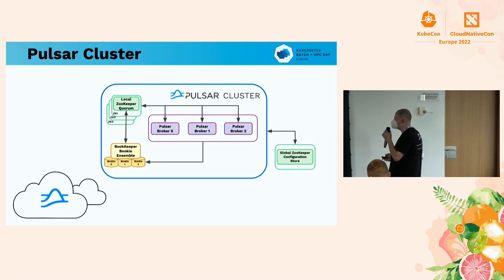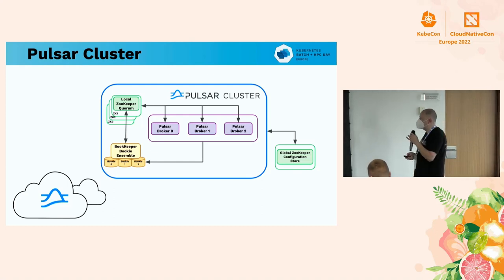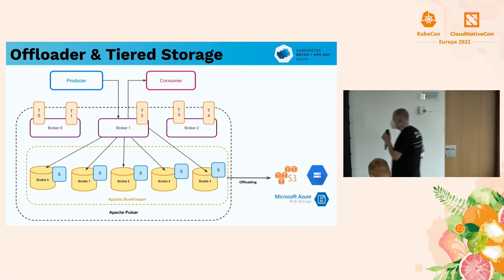The cluster is pretty straightforward. You've got a number of brokers, the BookKeepers for storage, and they scale up independently using anything that's standard on Kubernetes or Yarn or wherever you may be running. And like I mentioned, this happens automatically — you don't have to know about it.